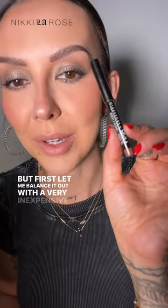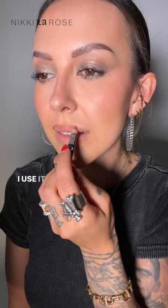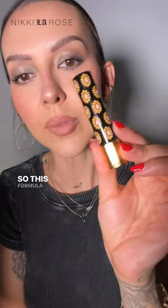First, let me balance it out with a very inexpensive lip liner. This one's like five dollars, it's from NYX — it's the shade Nude Truffle. If you know me, you know by now that I love the shade Nude Truffle, and I use it with so many of my high-end lipsticks. So Nude Truffle is on.